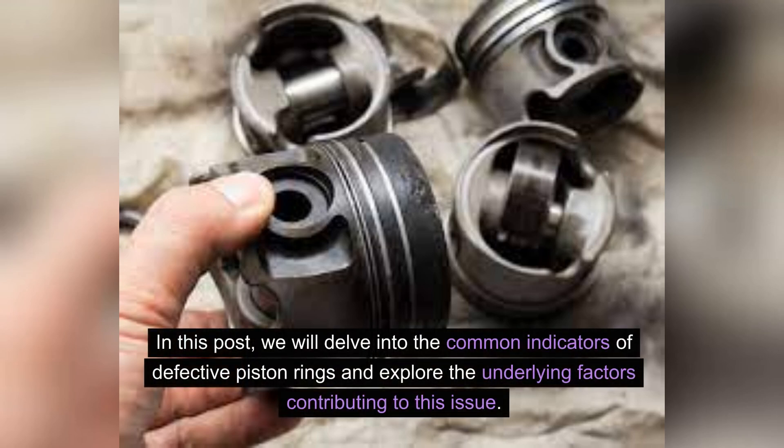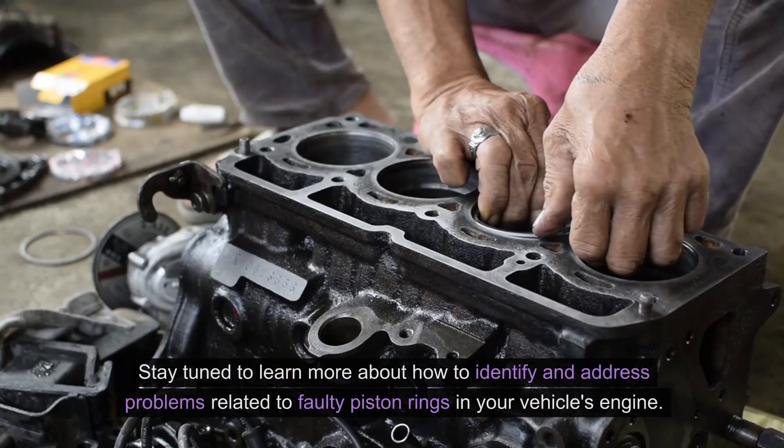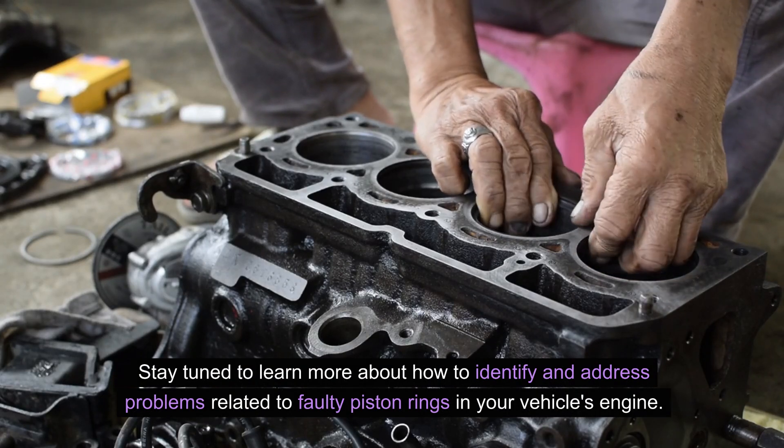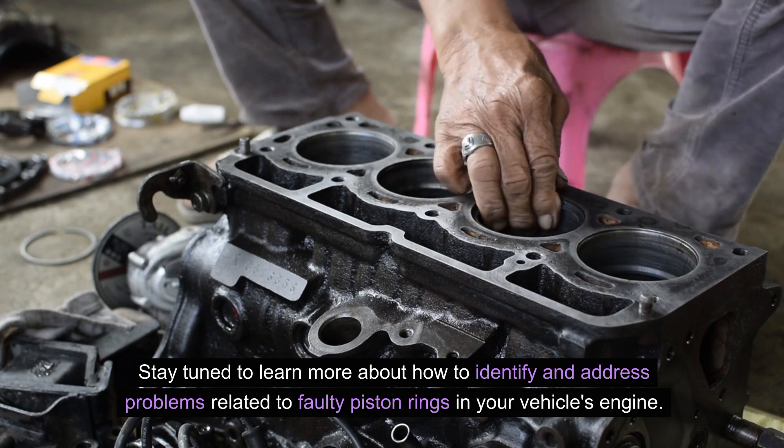In this video, we will delve into the common indicators of defective piston rings and explore the underlying factors contributing to this issue. Stay tuned to learn more about how to identify and address problems related to faulty piston rings in your vehicle's engine.